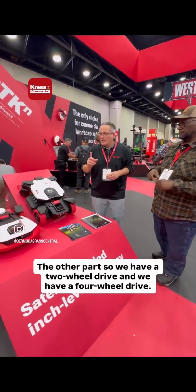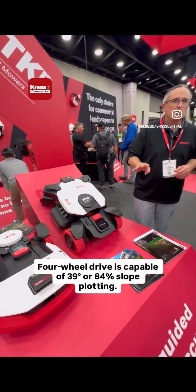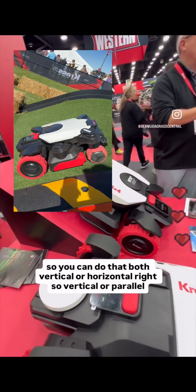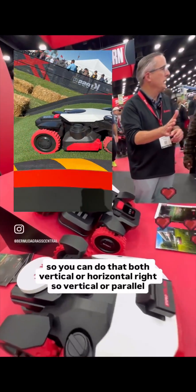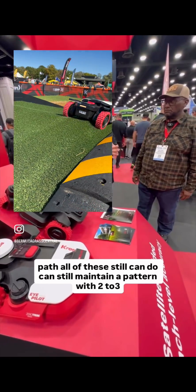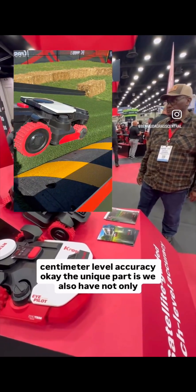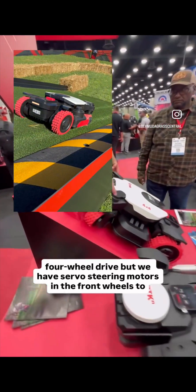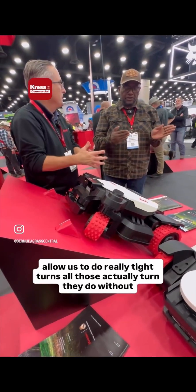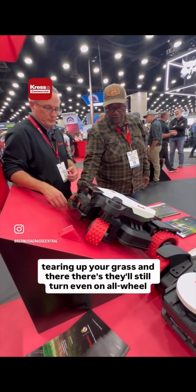The four-wheel drive unit is capable of 39 degrees or 84 percent slope climbing, both vertically and horizontally, while still maintaining a mowing pattern with two to three centimeter level accuracy. We also have servo steering motors in the front wheels for really tight turns without tearing up your grass — even on all-wheel drive.